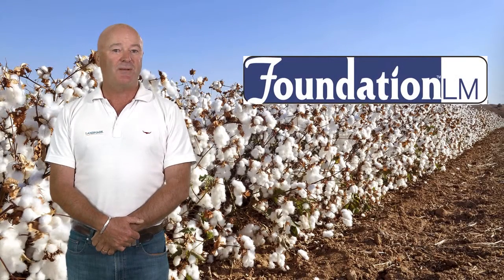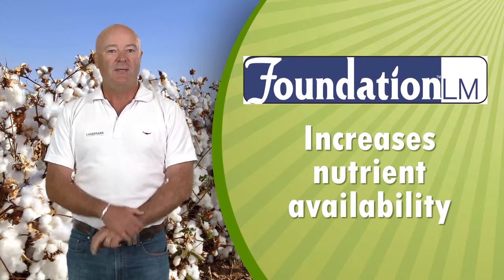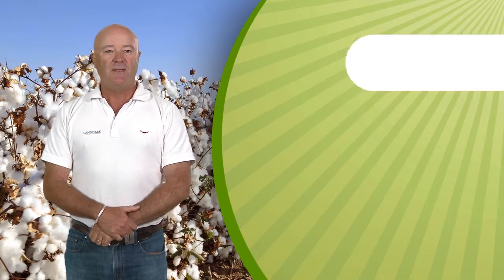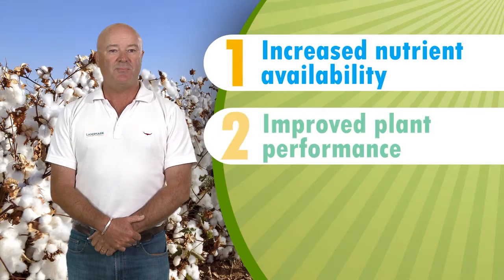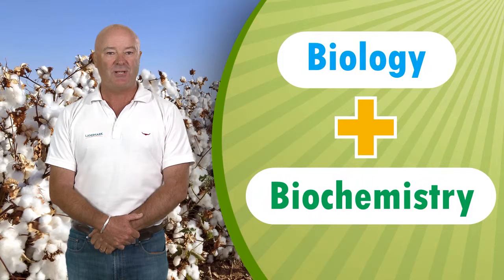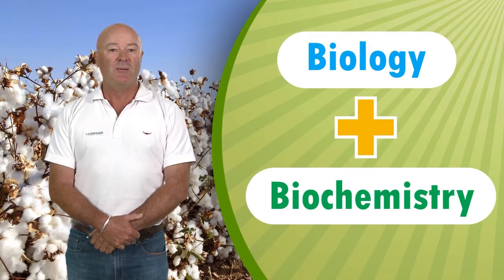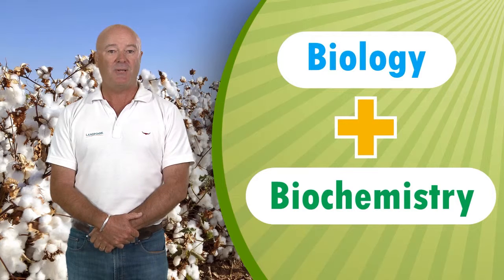Foundation LM is a biological fertiliser catalyst specifically formulated to increase nutrient availability. It has two key benefits: increased nutrient availability and improved plant performance. With Foundation LM, much of the microbial functioning that produces biochemistry happens during the manufacturing process, and the grower receives both biology and biochemistry, providing an immediate effect on nutrient mineralisation. The plants don't have to wait for the microbial activity to occur before the mineralisation process begins, which allows the plants to make use of newly applied nutrients.